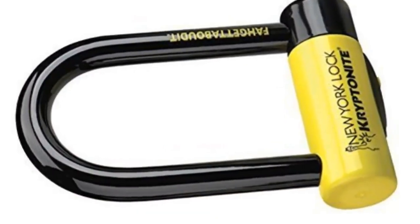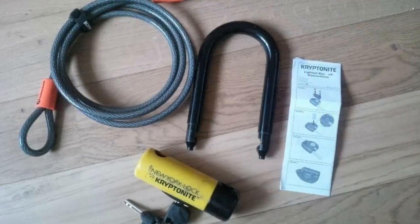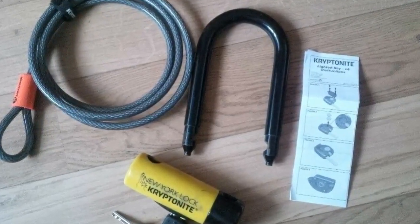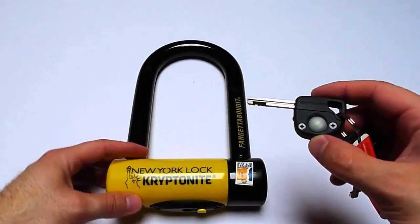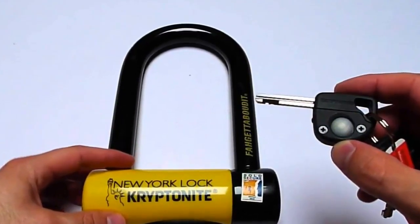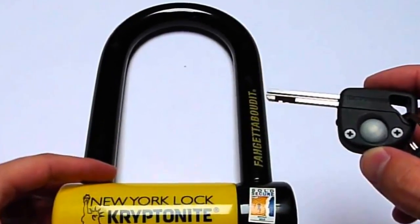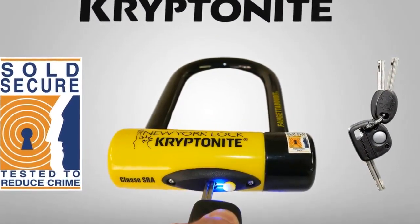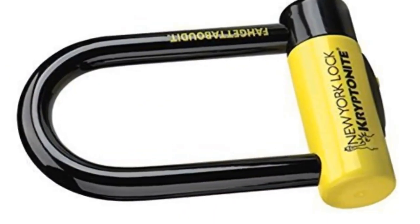Many industry experts state that the New York Fogetaboudit bike lock is one of the best options on the market. The only reason Sweet Home rated this model as its second pick is that it is so heavy at 4.55 pounds. The reviewers liked that the shackle is thick and would require a thief to make two time-consuming cuts to steal a bike. Consumer Search found this to be the top option because of the location of the keyway in the center instead of the side. The Best Bike Lock ranked this Kryptonite model the most secure U-lock, and around 84% of reviewers on Amazon gave it either 4 or 5 stars. Buyers are impressed with how heavy-duty and secure the lock appears.